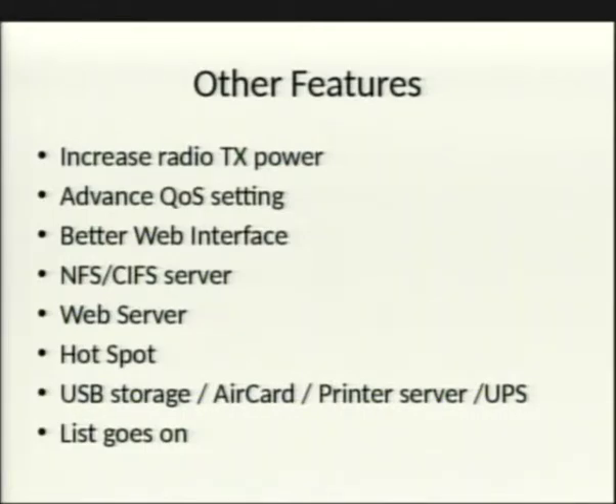Hotspot capability lets you require username and password before getting a DHCP lease. There's USB storage, USB air card, USB print server, and UPS support — so if power goes out, the UPS signals the router via USB, and you can configure it to send an email alert via SMTP saying the power is out at home.